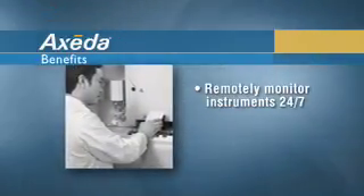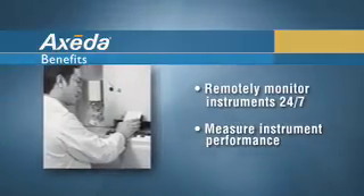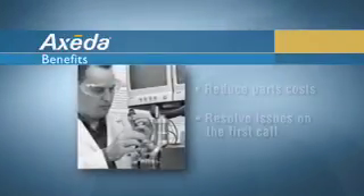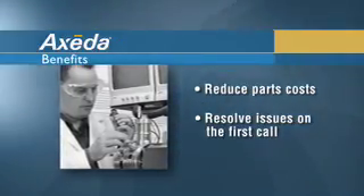We use it to track and trend performance data of the critical components of some of our instruments. By trending the data, we're now able to tell when those very expensive and really critical parts of the instrument's operation are going to have a failure. We're also able to reduce our parts cost — they're going out with the right parts and resolving the issue on the first call.